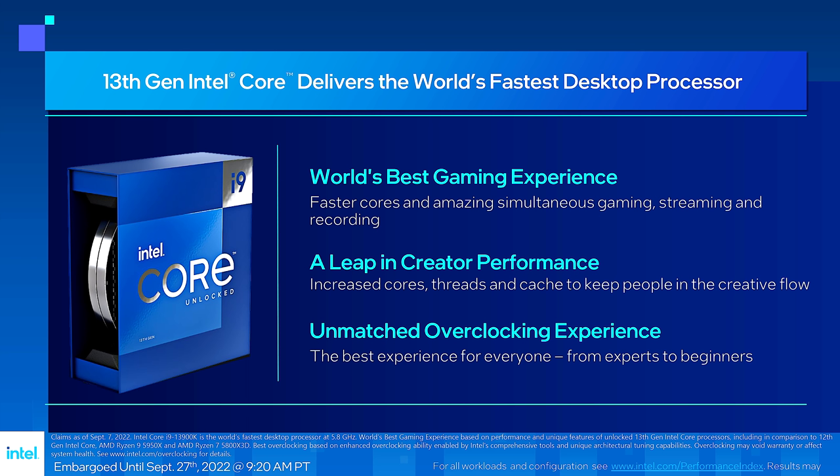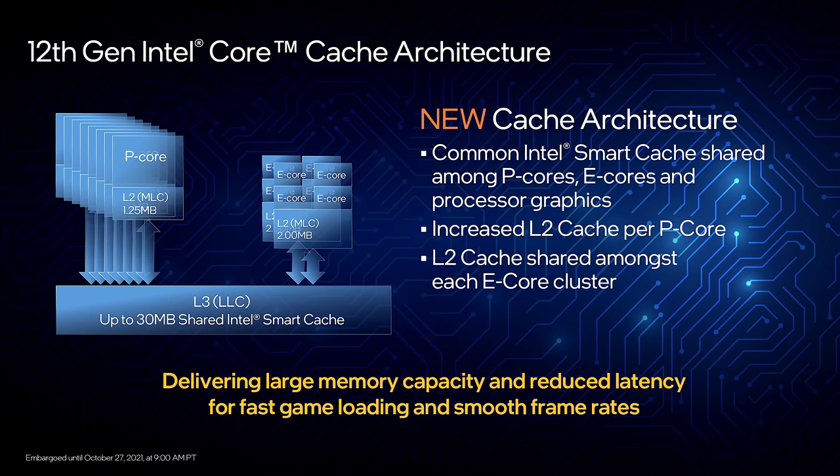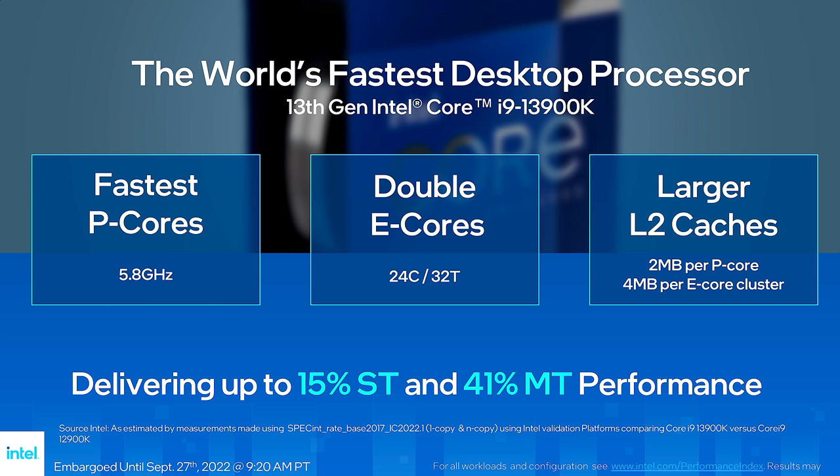A reminder about cache in 12th gen Alder Lake: 1.25 MB per P-core, 2 MB per E-core cluster of four. Moving forward, the world's fastest desktop processor, the i9-13900K, hits 5.8 GHz on P-cores, doubles the E-core count from 8 to 16, and increases L2 cache to 2 MB per P-core and 4 MB per quad E-core cluster. Intel claims up to 15% single-thread and 41% multi-thread improvement — those are huge numbers.